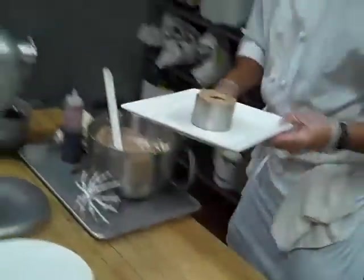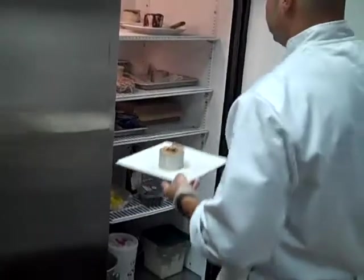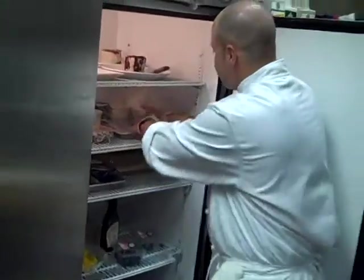That's our first three steps. We are going to take that, slide it in our cooler, rest a little while. And then we end up with this right here.